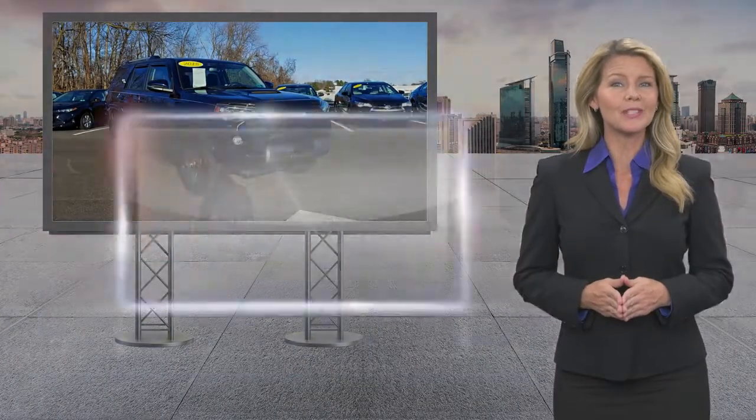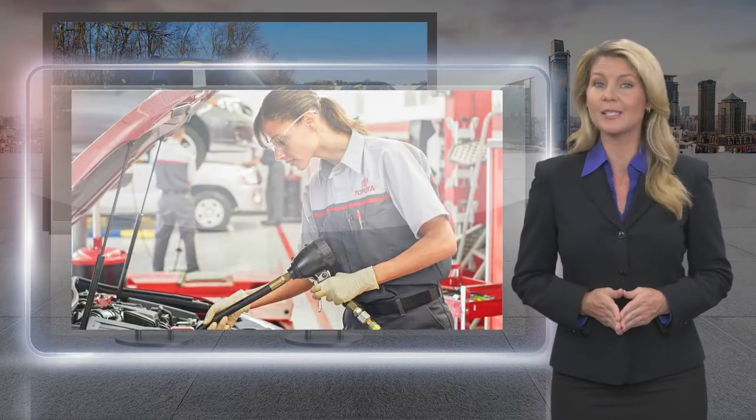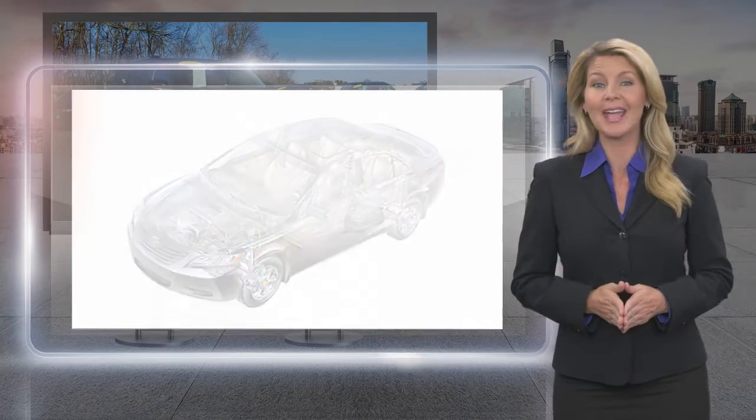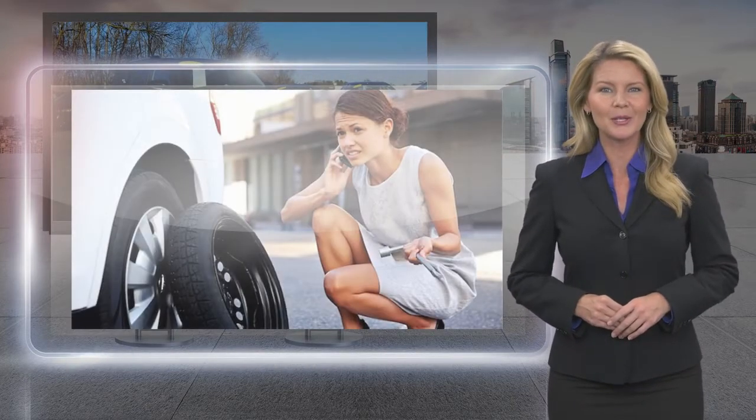Every Toyota certified used vehicle must meet or exceed an intensive multi-point quality assurance inspection. Our goal is to ensure that this vehicle has that new look and feel you would expect in a certified used vehicle. Toyota certified used vehicles.